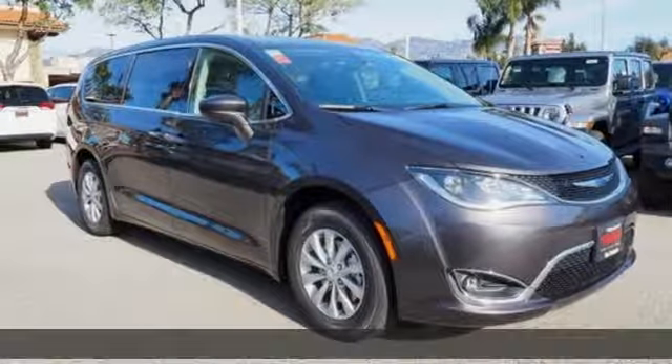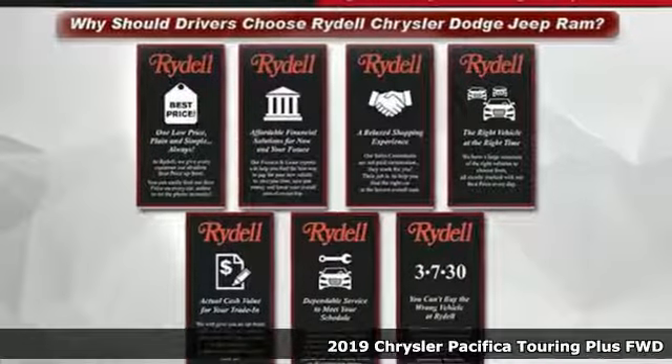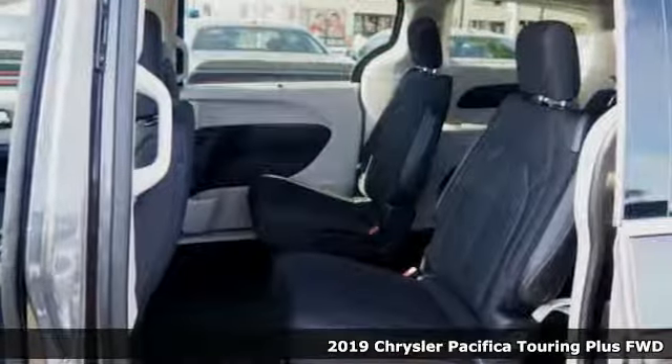It's a new 2019 Chrysler Pacifica. Get into a Chrysler and let's do great things together. And it comes with all the amenities you need.